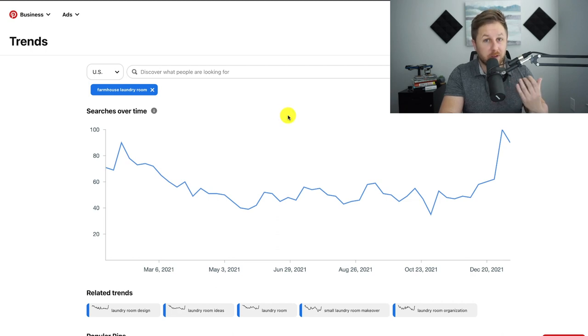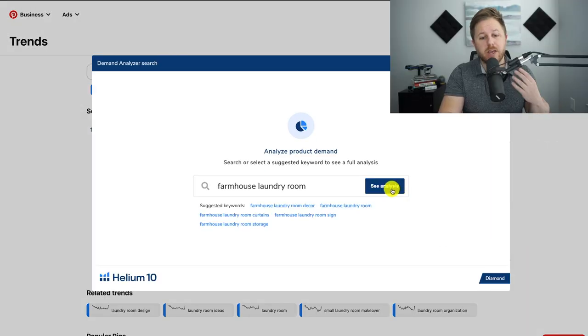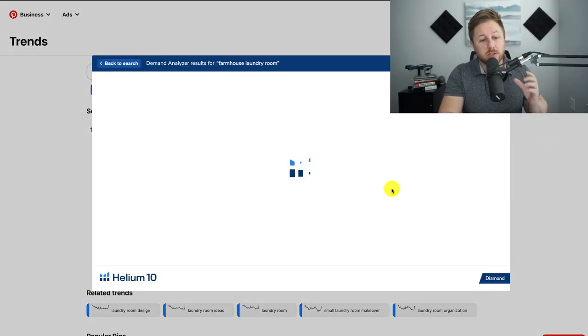To check if there are actually people looking for this keyword on Amazon, we're going to run Helium 10's Chrome extension called the Demand Analyzer. Right here it says 'Analyze product demand on Amazon' — this is a tool that comes with Helium 10. We click on it, hit 'See Analysis,' and it's going to pull up a bunch of different keywords related to this main topic.